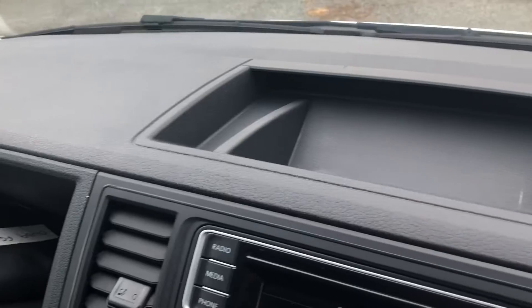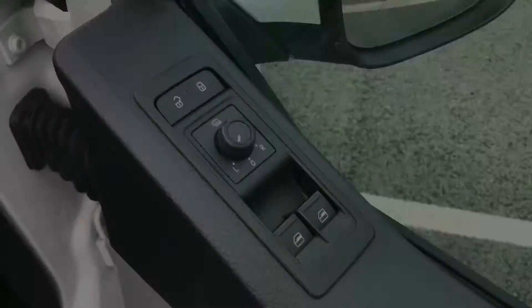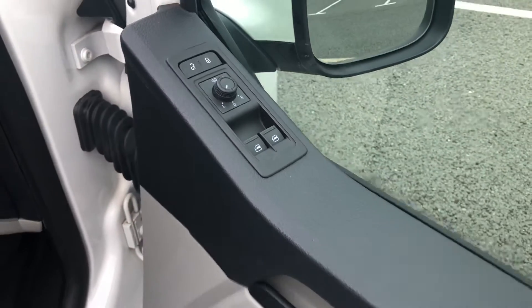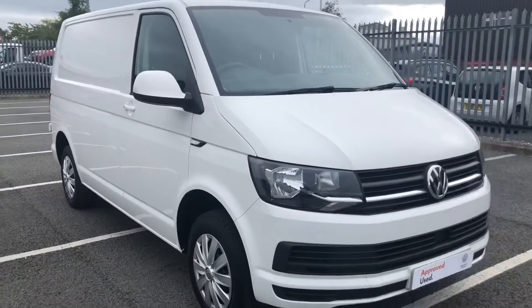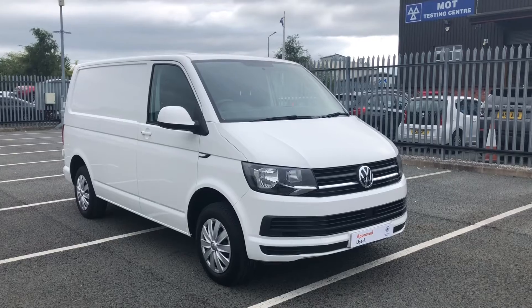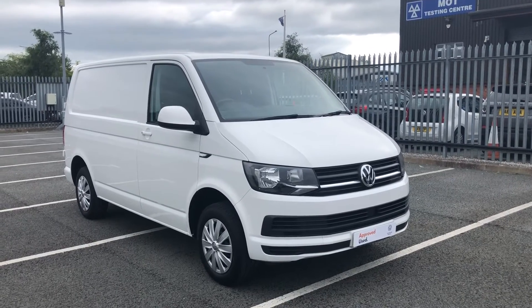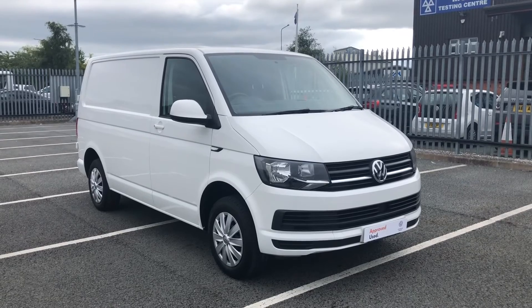There is also even more storage in the dashboard, and this vehicle comes with power adjustable wing mirrors. If you require any further information or wish to make any enquiries, please don't hesitate to give us a call on 01978 340 606 and we'll be happy to help. Thank you.